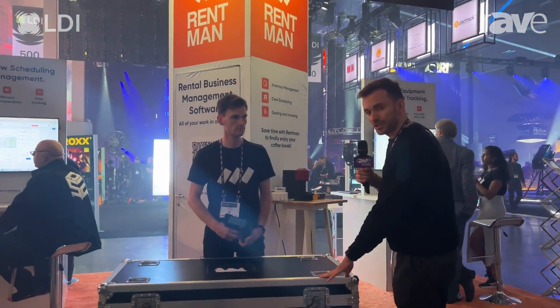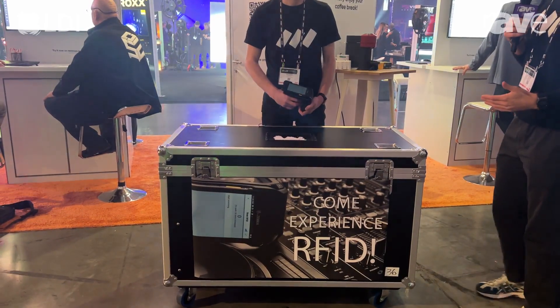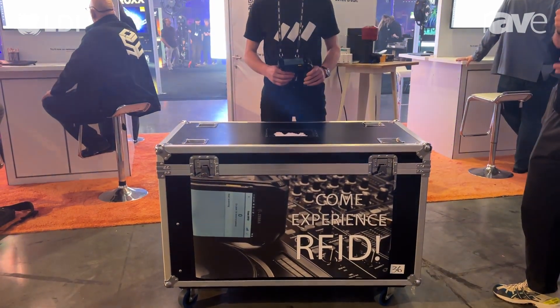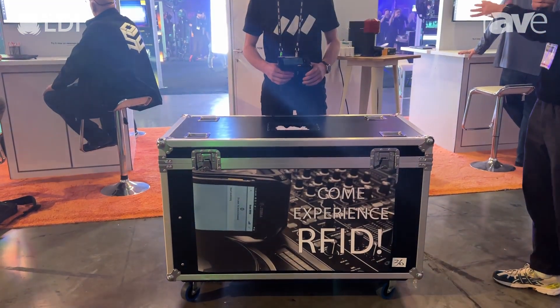What we have here are 150 cables that we've tagged with RFID codes. We're going to give you a little demo of how much faster it will be to scan equipment out using this RFID technology in conjunction with Rentman.